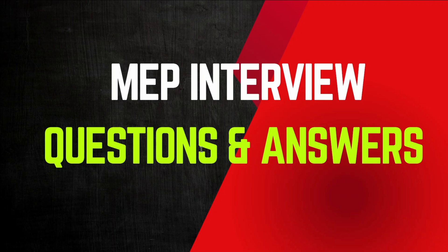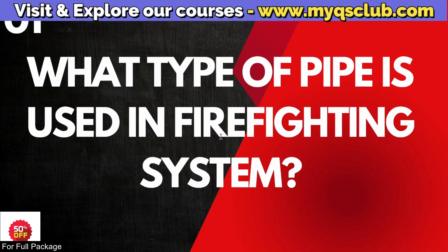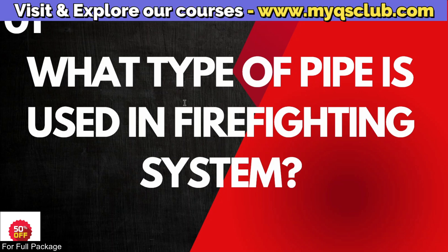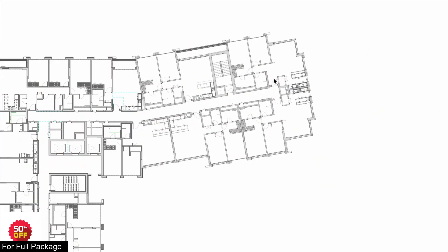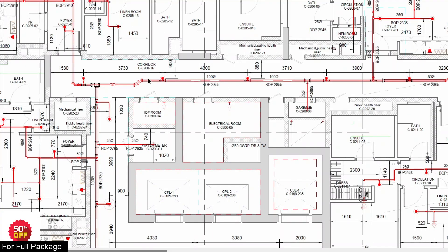The first question is: what type of pipes are used in the firefighting system? This is one of the general questions. What type of pipes are used in the firefighting system?